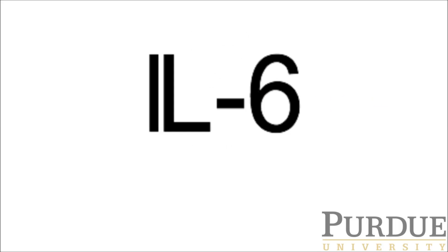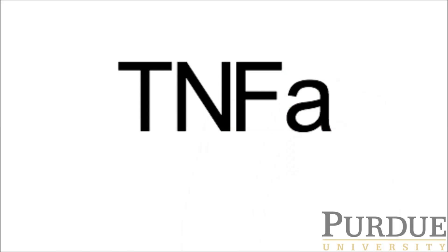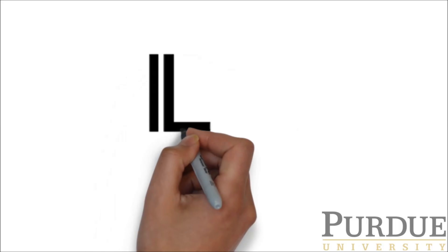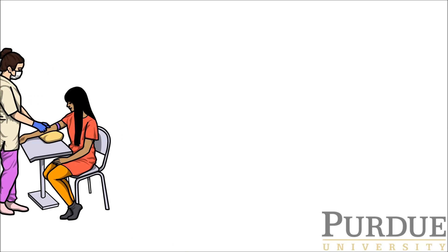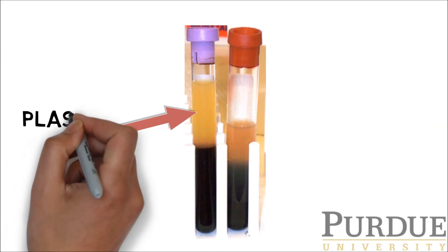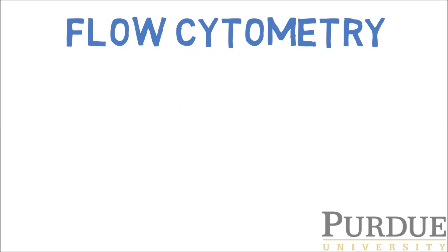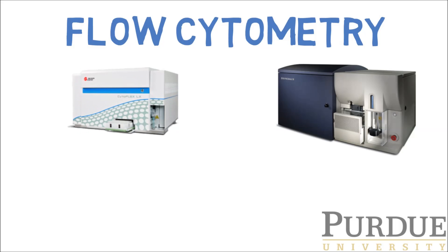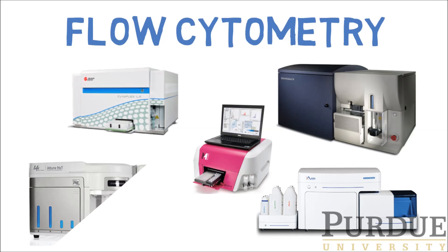One of those cytokines is a molecule called IL-6, another IL-10. The IL stands for interleukin, and there are already dozens of similar molecules. We measure cytokines in your blood — we take some blood and can use either plasma or serum. We use a technology called flow cytometry to do these assays. Flow cytometers are instruments we use in our lab to measure blood cells, microbes, cell cultures, and all sorts of things.